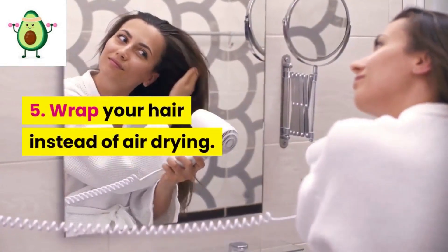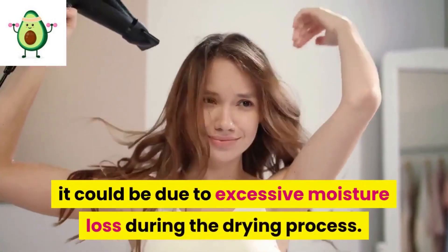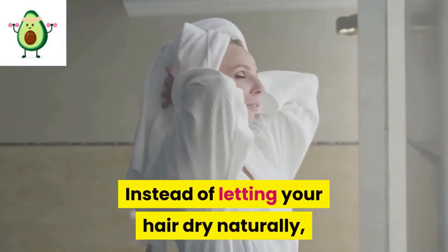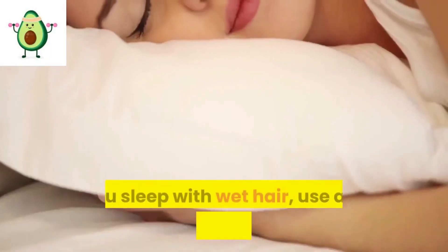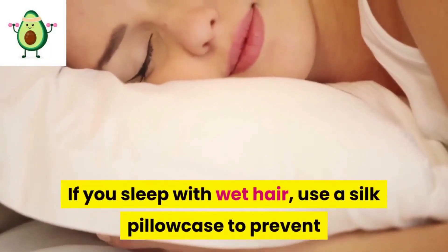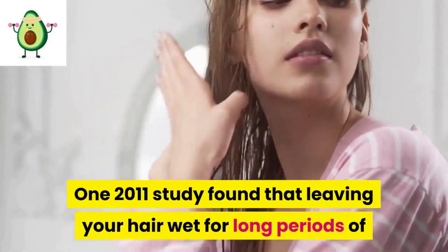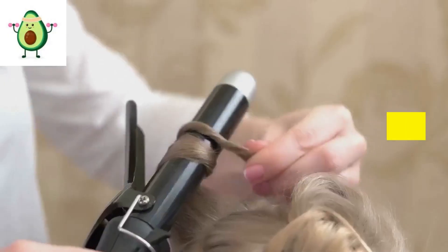5: Wrap your hair instead of air drying. If your hair is brittle and difficult to style after washing, it could be due to excessive moisture loss during the drying process. Instead of letting your hair dry naturally, wrap it in a cloth or towel after washing. If you sleep with wet hair, use a silk pillowcase to prevent moisture from absorbing into your pillows. One 2011 study found that leaving your hair wet for long periods of time caused damage comparable to blow drying.